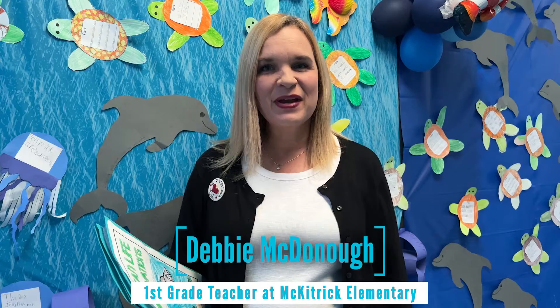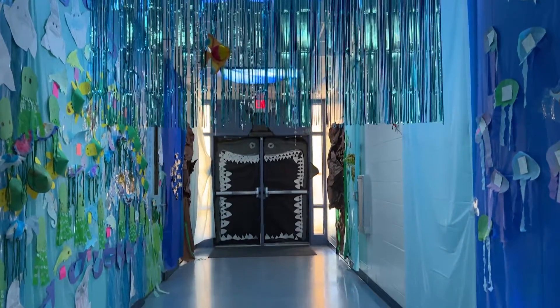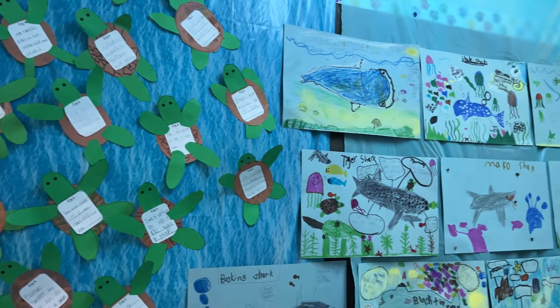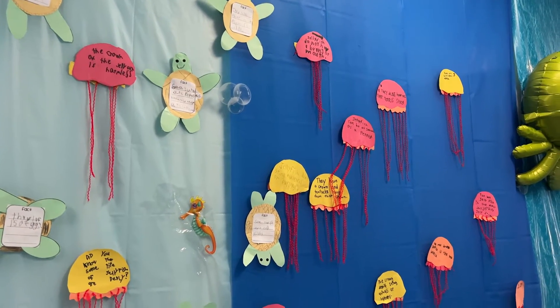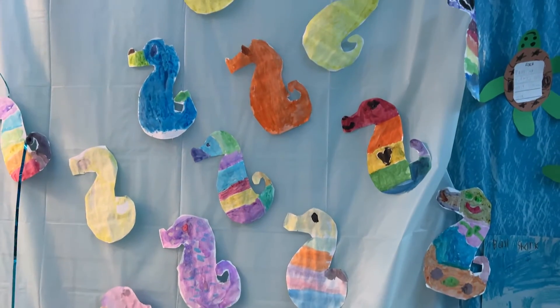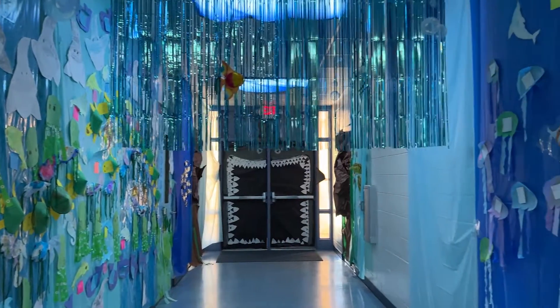I'm Debbie McDonough. I teach first grade at McKittrick Elementary. I just wanted to share a little bit about our amazing hallway. Our students studied the ocean and it was an immersive experience for the kids. We surprised them — we had an amazing crew of volunteers and parents who came out and decorated our hallway for us.